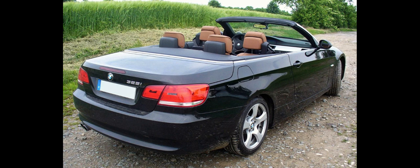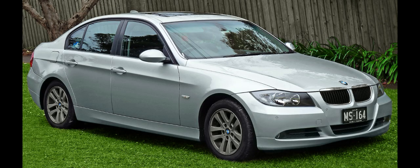The E91 wagon/estate models were marketed as Touring in Europe and Sports Wagon in North America. Optional equipment included a panoramic sunroof which extends to the rear passenger area. Trim levels were typically similar to the E90 saloon; however, the M3 was not produced in the estate body style. Several markets outside Europe only offered a small subset of models in the estate body style.